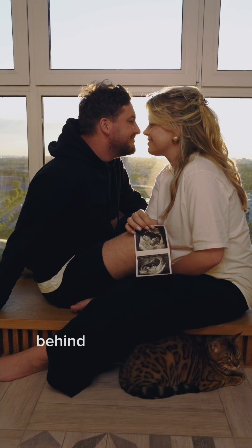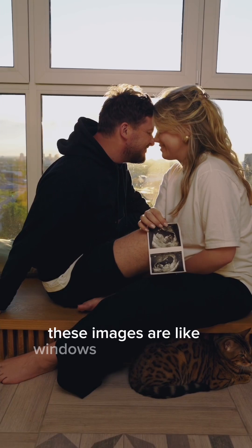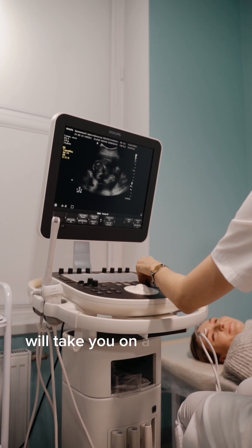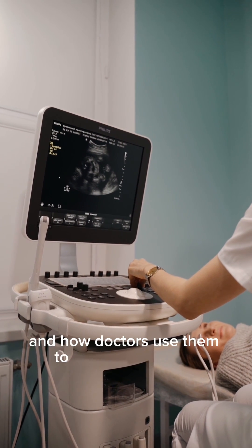Are you curious about the magic behind those fascinating ultrasound images? These images are like windows into your baby's world, showing how they are growing inside you. In this article, we'll take you on a journey to understand how these images work and how doctors use them to ensure your baby.